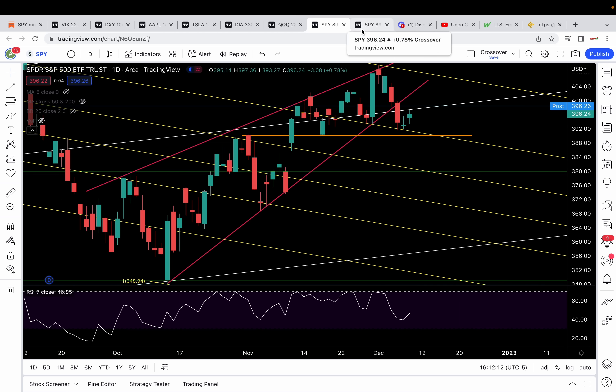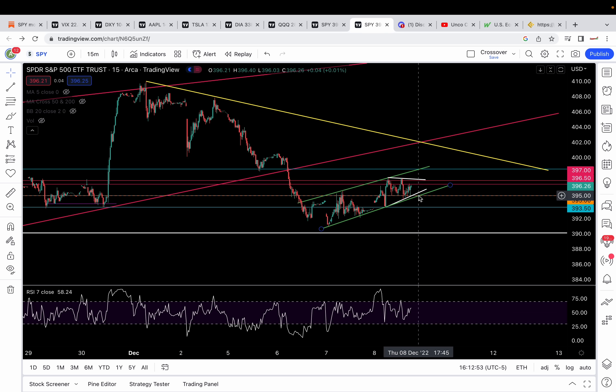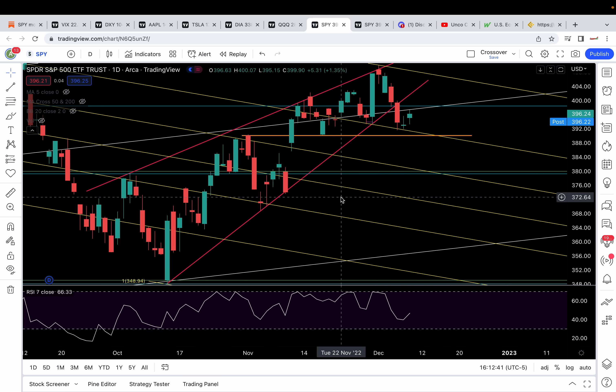The two levels that need to be recaptured are 397 and 398.5 — then we could possibly test 400 and backtest that trend line around 403. That's the bull case scenario. Bear case: break down 395, break down this bear flag, and we could get a continuation down. 393.5, 392, 390, and 388 are my downside targets. Below 388, we definitely have more downside — 385.5 to 386 zone. There's a gap around 380 to 381 zone.